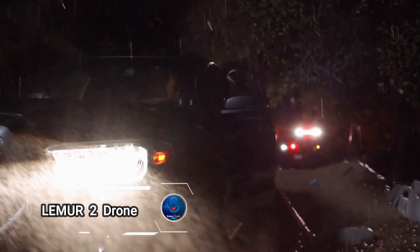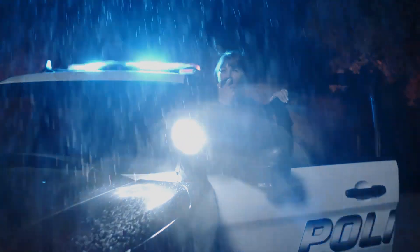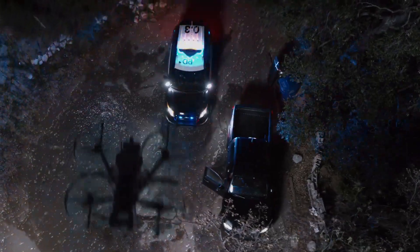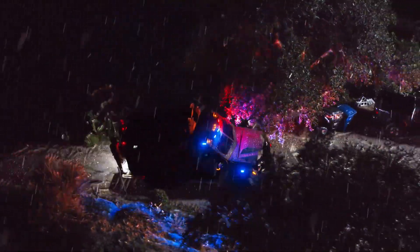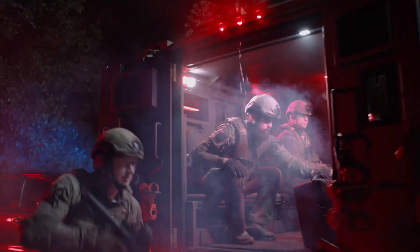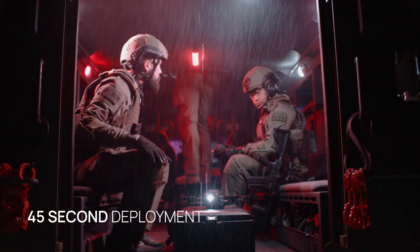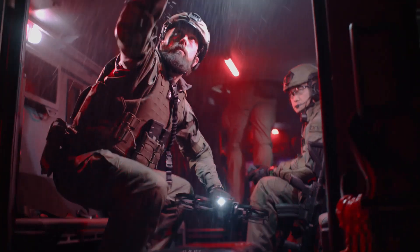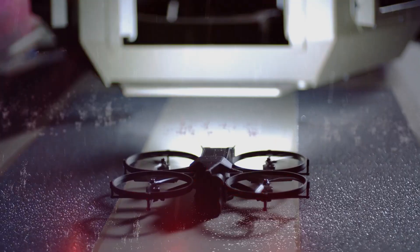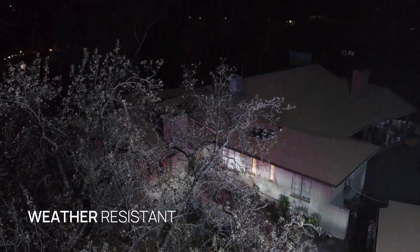LEMIR 2 is a state-of-the-art drone designed specifically for modern public safety missions. Equipped with a 4K video camera, night vision, thermal sensors, and the ability to maintain position in any direction, this drone excels in critical situations. Its built-in LiDAR sensor provides real-time 2D floor layouts, invaluable during high-stakes missions. The LEMIR 2 can communicate through a powerful built-in loudspeaker, audible even above its propellers.